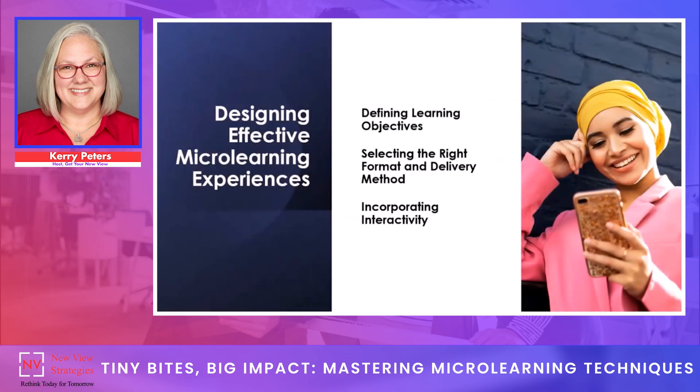So how do we design effective microlearning experiences? Creating effective microlearning requires very careful planning and design. The first step is defining clear learning objectives — this is no different than any other type of training technique, and it helps focus the content and ensures learners achieve the desired outcomes. The next thing to consider is the format and delivery method, which is crucial for success. This involves understanding who the target audience is, what the learning environment is, and what technology is available. Incorporating interactivity on top of this is key to creating engaging and effective microlearning experiences.